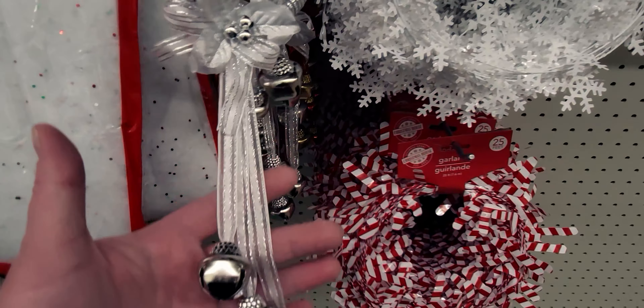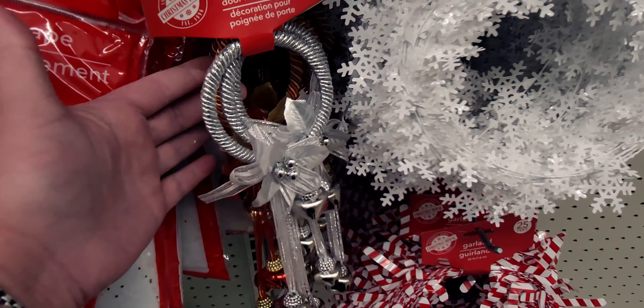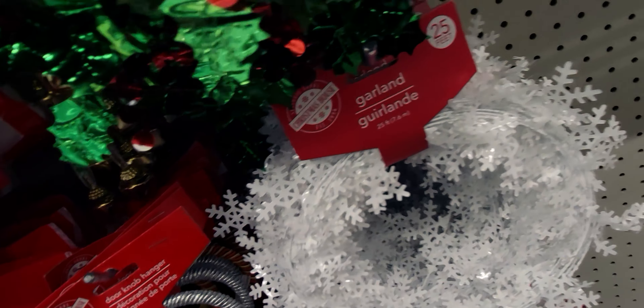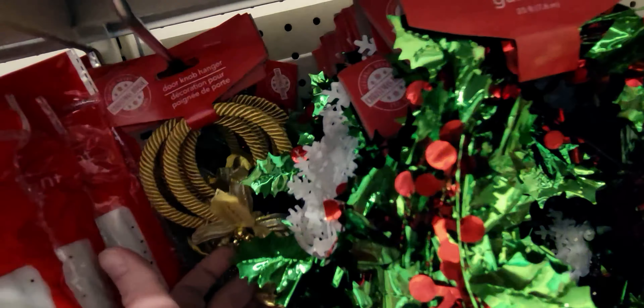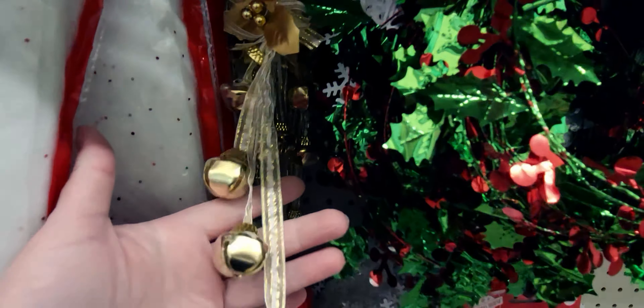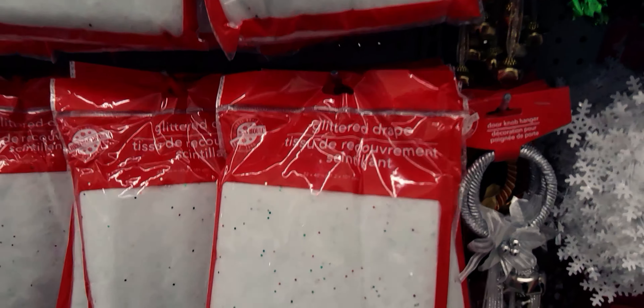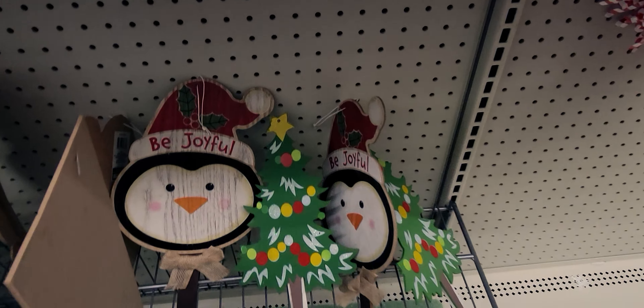They have the doorknob hangers — classic, I have to get these every year. There's silver, and then gold and red. Then we have the gold one — I like the gold one a lot. And then there's the glitter drape, which is great for Christmas villages.